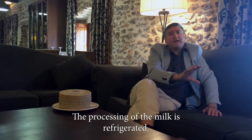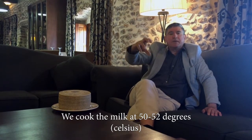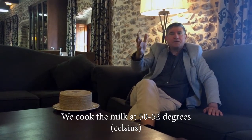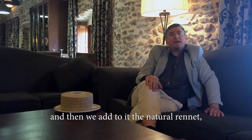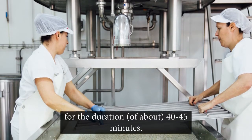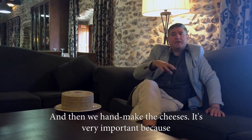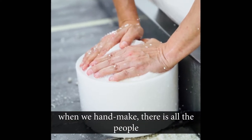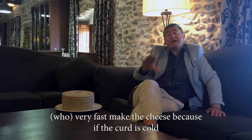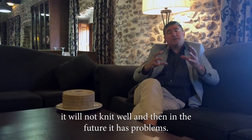In the processing, the milk is refrigerated. We cook the milk at 30-32 degrees and then we add the natural rennet for the coagulation for 40-45 minutes. And then we hand-make the cheese. It's very important because when hand-made, everyone works very fast to make the cheese, because if the curd is cold, it does not unite well.